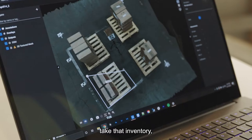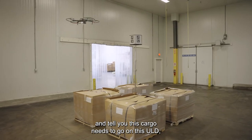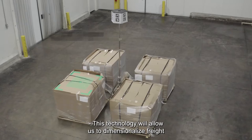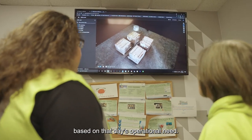The agent can take that inventory and create a virtual flight in the computer, telling you this cargo needs to go on this ULD or this type of ULD. This technology will allow us to dimensionalize freight in any area of the warehouse based on that day's operational need.